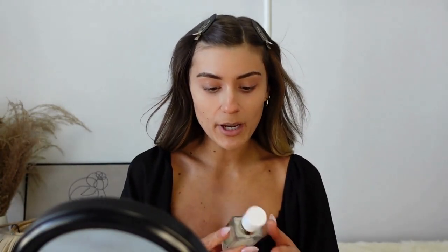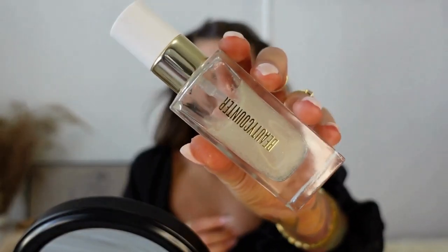I'm just going to go ahead and go in with my Beauty Counter Glow First Priming Serum. This just gives me a really nice glowy base underneath my makeup.